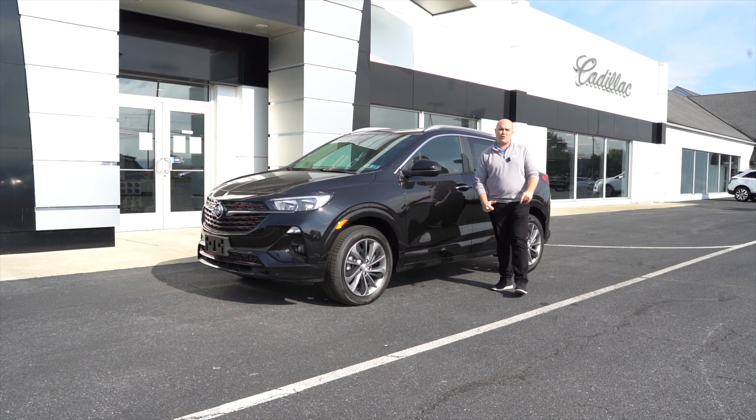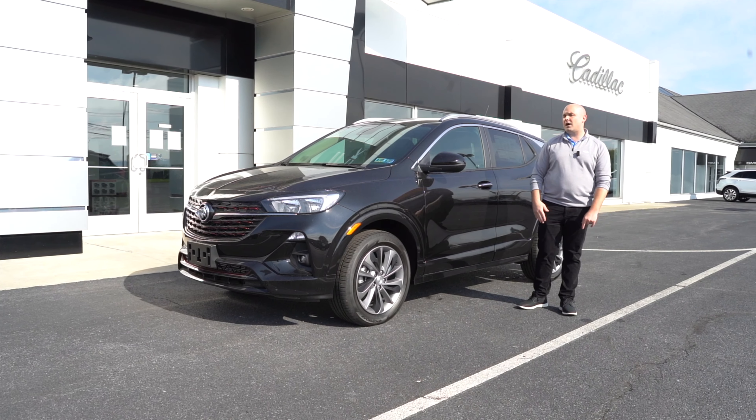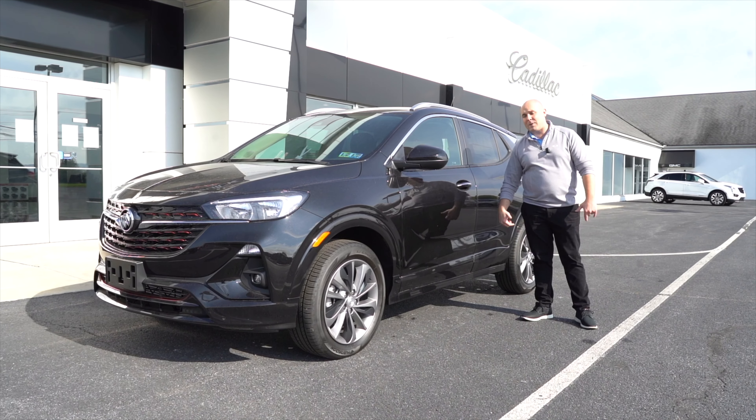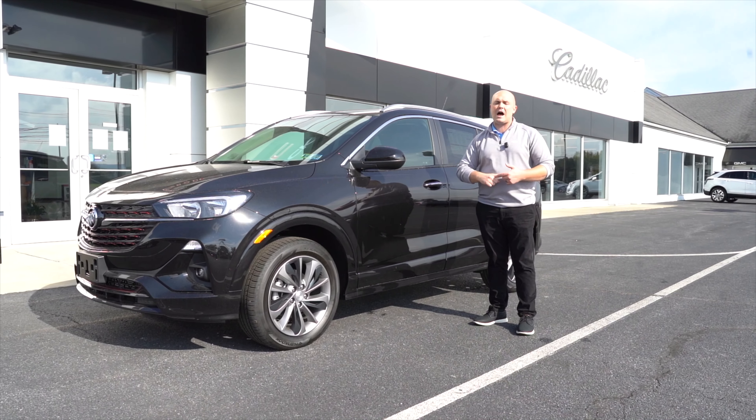2022 Buick Encore GX Select All-Wheel Drive. Ebony Twilight Metallic exterior with the jet black ebony accent cloth interior. Has the ST package — sport touring — everybody's favorite. The GXs are some of the best deals on the lot.